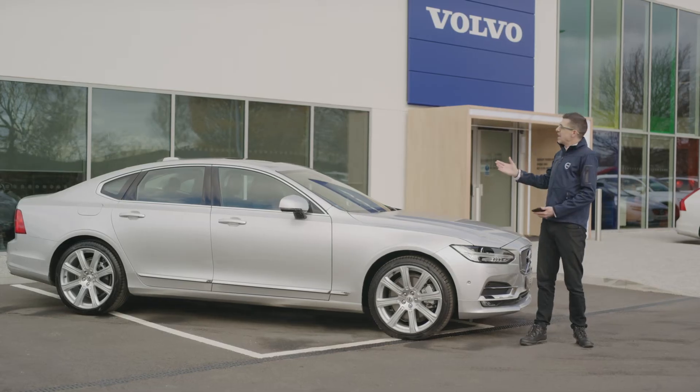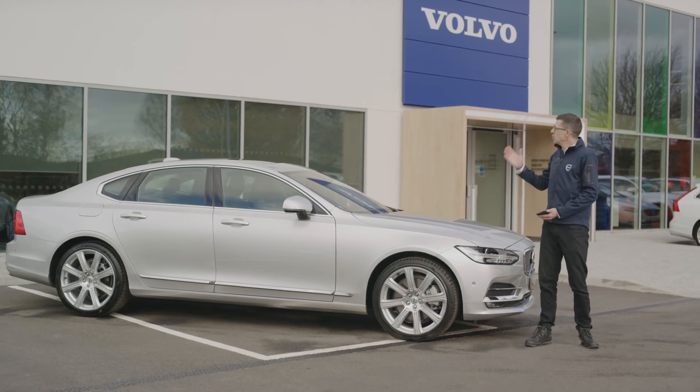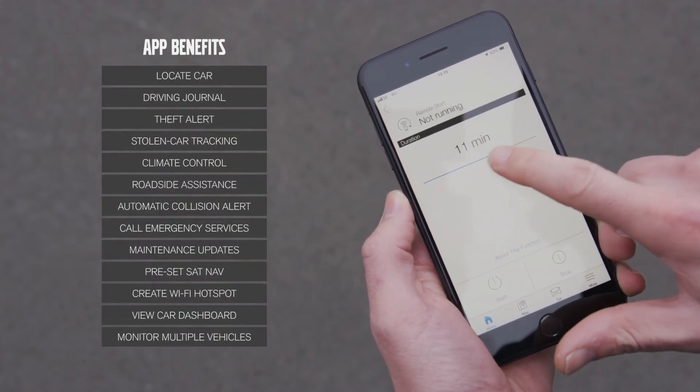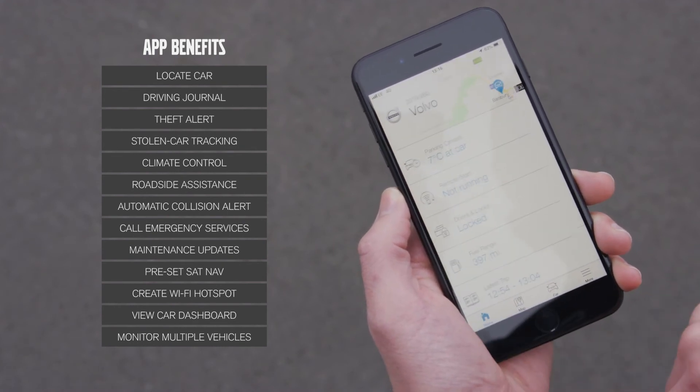And finally on our S90 is our on-call offering — our telematics system which will look after you for safety while driving, but also offers an application that you can use to check your fuel usage and service requirements. As a fleet manager you can track multiple vehicles to gain fuel consumption figures and driving behaviours.